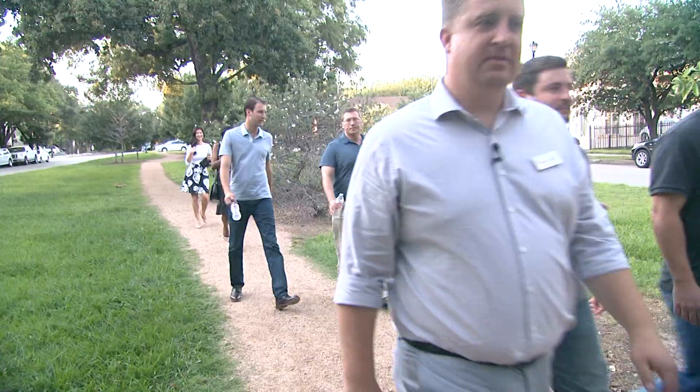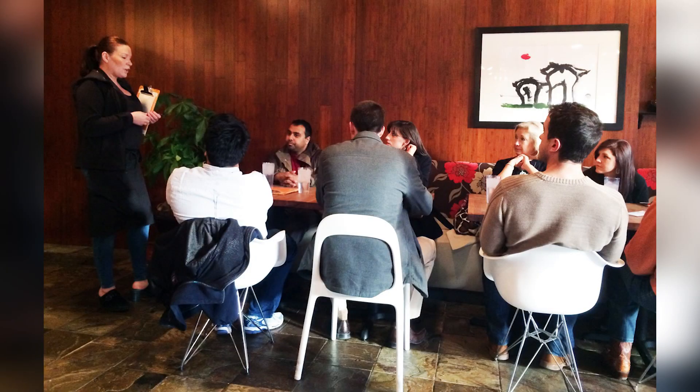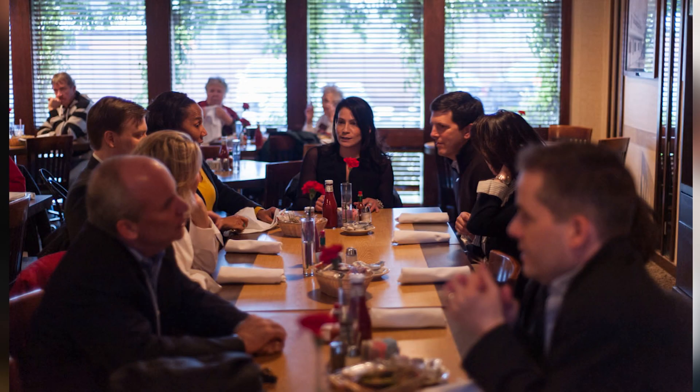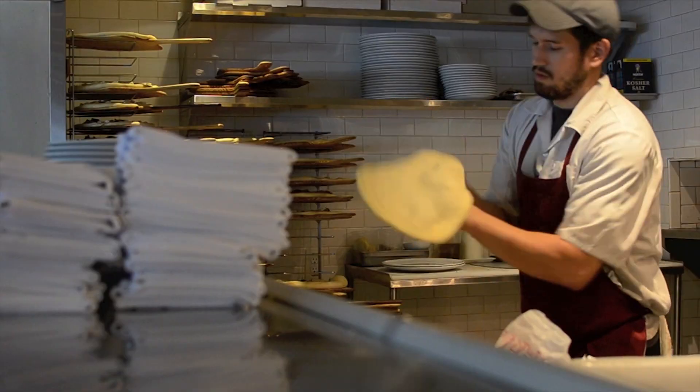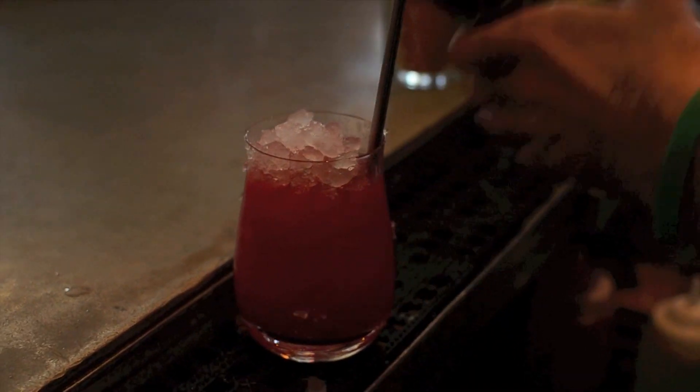We do a downtown tour, a Montrose tour, and the Heights tour. We here in Houston are a hodgepodge. We've got a little bit of everything and that's what we try and strive to get on our food tours — a little bit of everything, and show you some of the amazing things going on in Houston food.